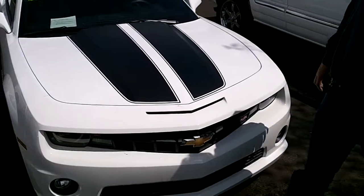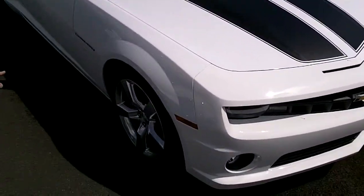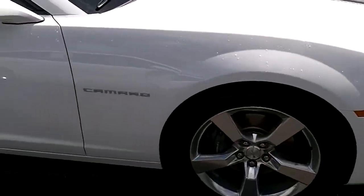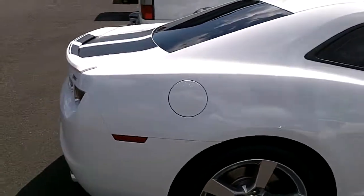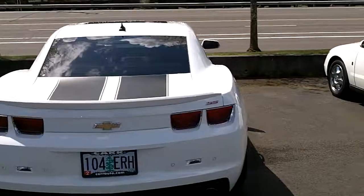Wow, this SS Camaro is beautiful. I want to take you off the lawn right now. Look at those rims. Come on down the side — look how straight the back goes on this vehicle. Of course, dual exhaust. Backup sensor. You can't go wrong there.